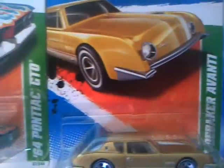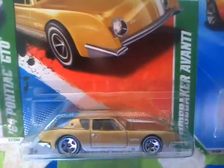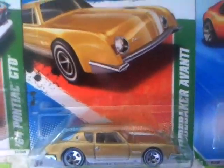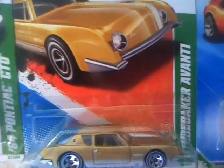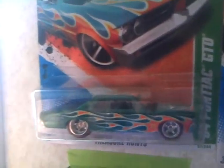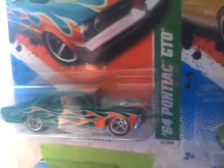Another Avanti — I have a bunch of Avantis, so if you don't have any and want to trade or whatever, post something up and I'll see what we can do. And I found this one at Walmart one night — it was sitting right up front on the pegs — the '64 Pontiac GTO Super.